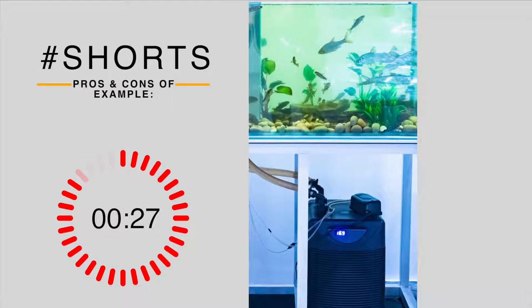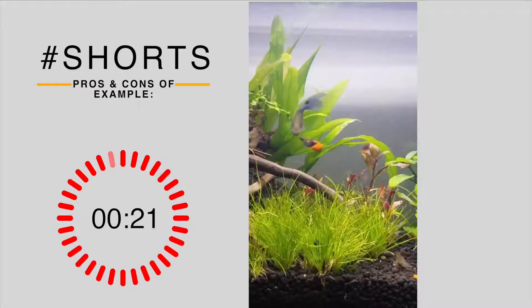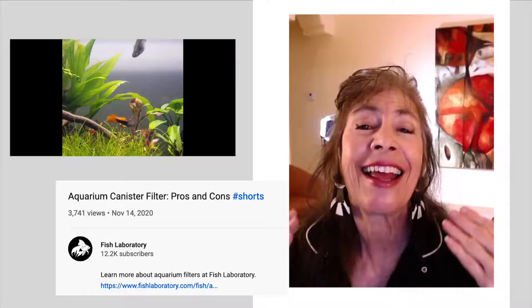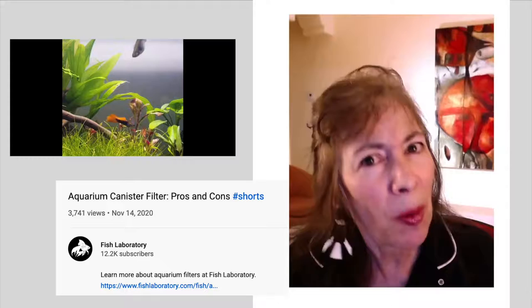Even though canister filters are usually bigger than other types of aquarium filters, you can easily hide them out of sight — most people tuck them underneath the tank inside the aquarium cabinet. Also, some of them come with UV light sterilizers built in. I actually stopped that one at 34 seconds because it was a little boring, but it is a good example of what to do and what not to do. Speed it up — get some energy going.